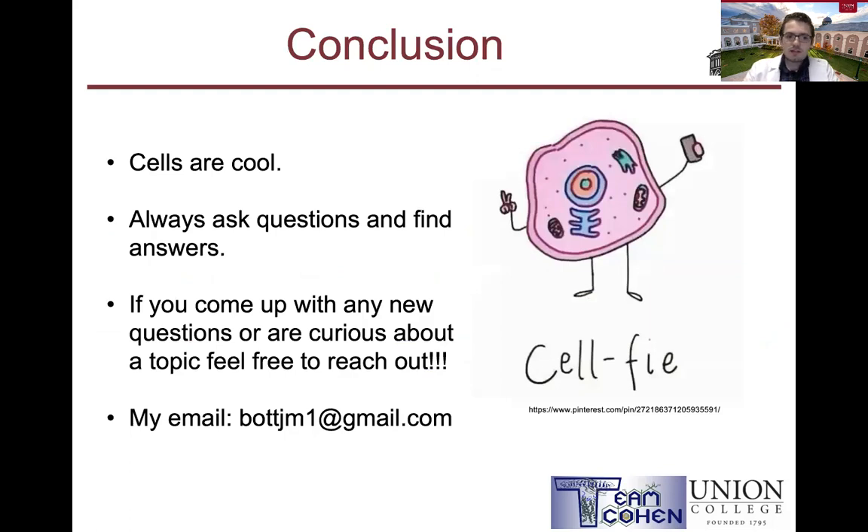So our conclusions today: we don't have any hard conclusions per se, but I hope you saw how cool it is to study cells and how to make observations to understand a little bit better how cells work. If you come up with any questions or a topic you want to hear more about, feel free to contact me — my email is below. I hope to make another video soon, and thanks for watching. Goodbye.